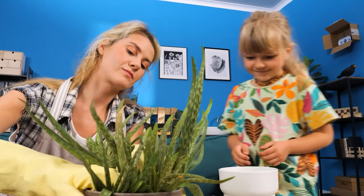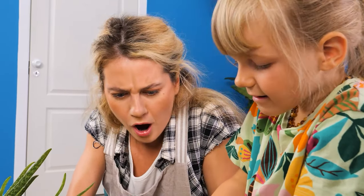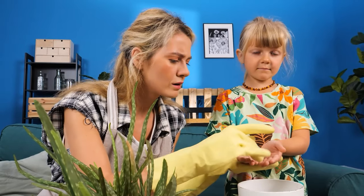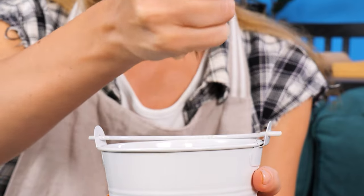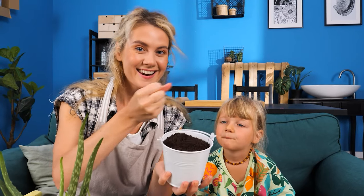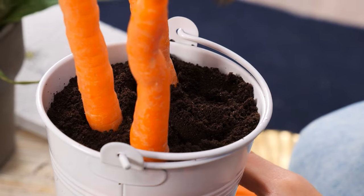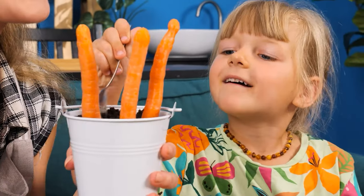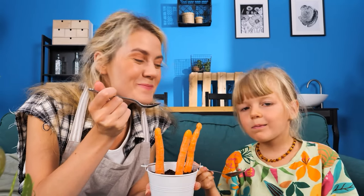My lovely plants! Let's taste this! Sweetie, no! You can't eat that! I've got an idea! Let's make soil out of Oreos! Just crush the cookies into a bucket and there's your fake soil! Let's plant some carrots! Time to dig in! Yummy!